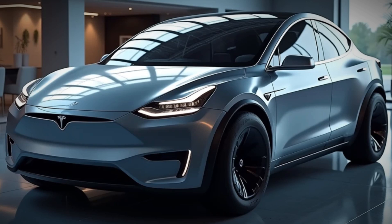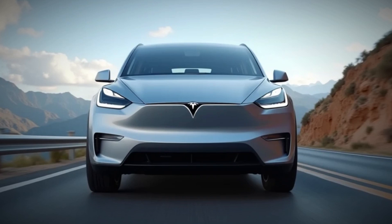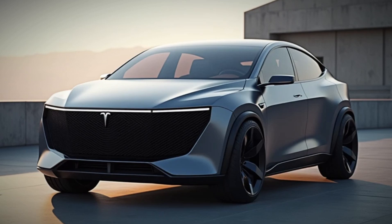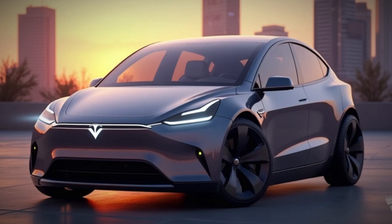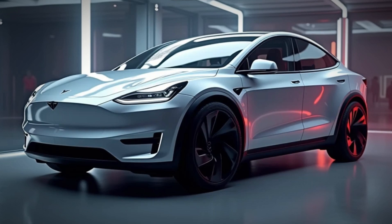Is the 2025 Model Y worth it? With its impressive range, thrilling performance, smarter tech, and premium interior, the 2025 Model Y is easily one of the best EVs on the market. It combines style, practicality, and cutting-edge innovation, making it a solid choice for both first-time EV buyers and Tesla fans alike.